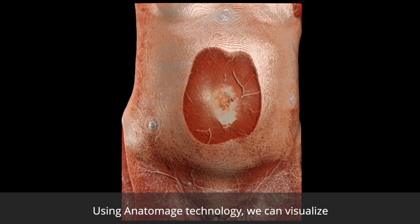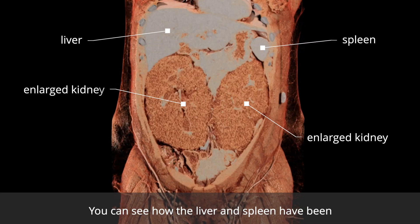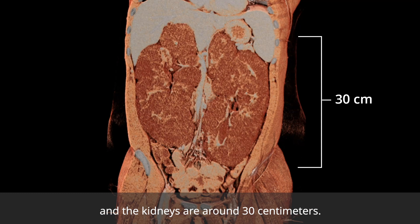Using Anatomage technology, we can visualize this patient's enlarged kidneys. You can see how the liver and spleen have been pushed upward due to the increased size of the kidneys. In this case, the disease has progressed to a late stage, and the kidneys are around 30 centimeters.